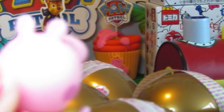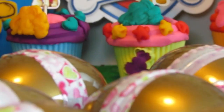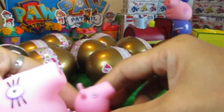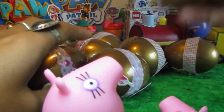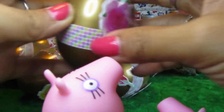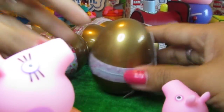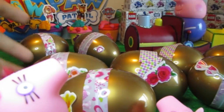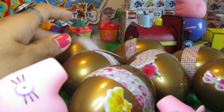Peppa Pig? Yeah, there's Paw Patrol and friends. So now, let's see what we've got inside the surprise eggs. There is one, there is two, there is three, four, five, six, seven, eight, nine. There's nine surprises.